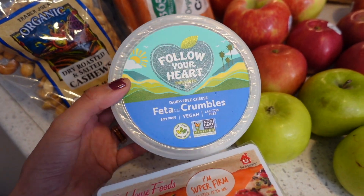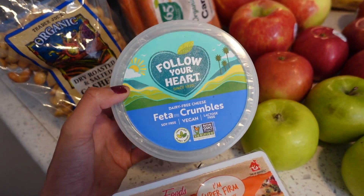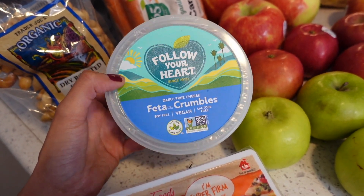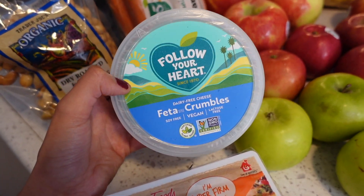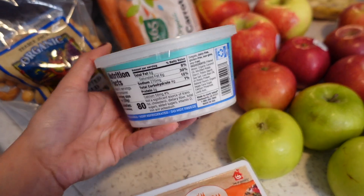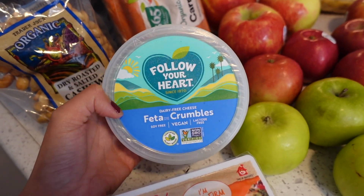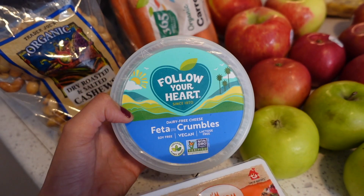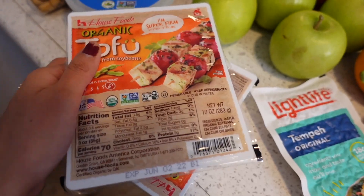Recently we went to a restaurant that had vegan feta and it was actually really good. I remember trying regular dairy feta back in the day and I thought it was gross, but I really liked this dairy-free version. Whether putting it in a salad or on top of pasta, it was really tasty — so if you've been looking for a cheese alternative, you should try it.